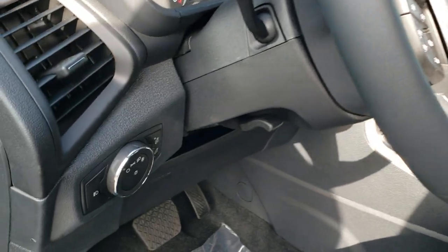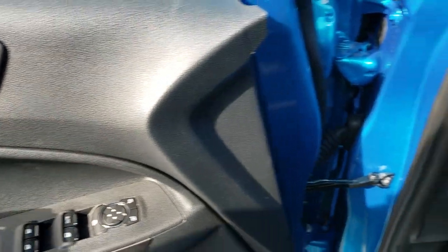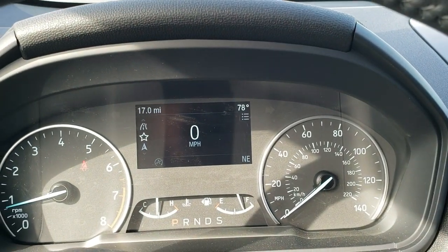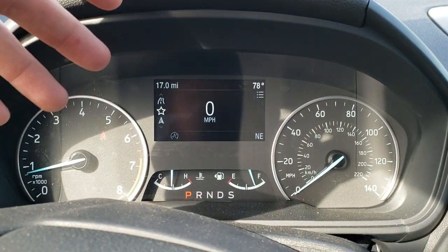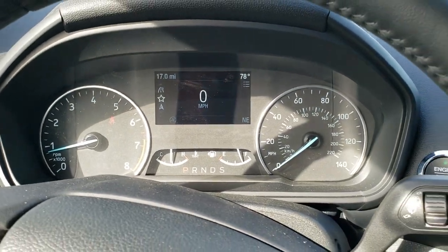We'll take a look inside. It does have auto headlamps, power windows, power locks, and power mirrors. It has a nice instrument cluster. You can see it has a digital speedometer, outside temperature display, your odometer, miles per gallon readout, and also the compass right there.